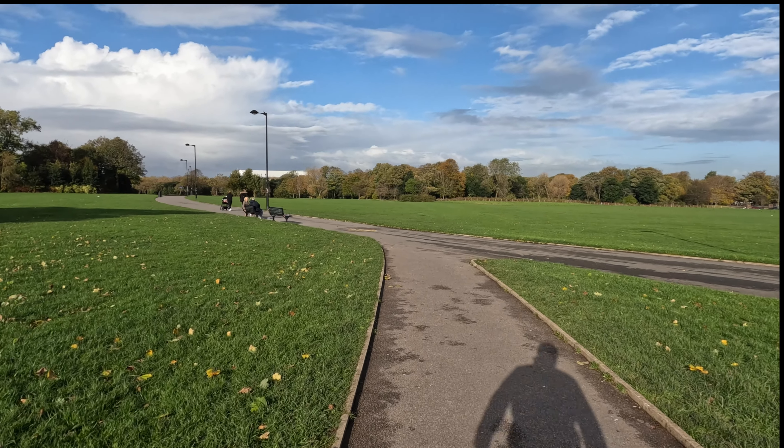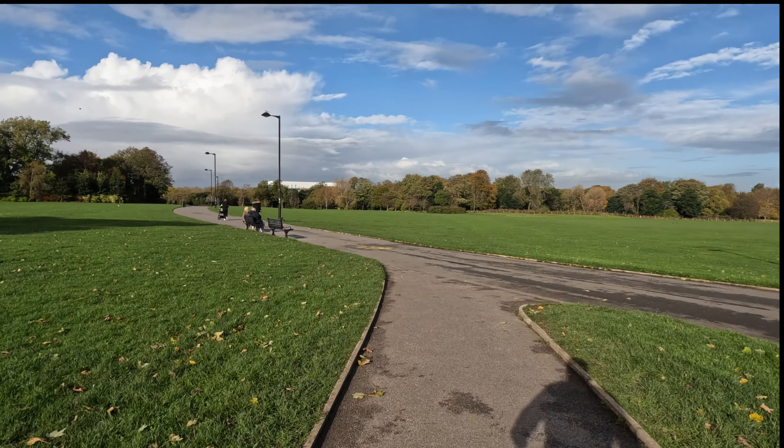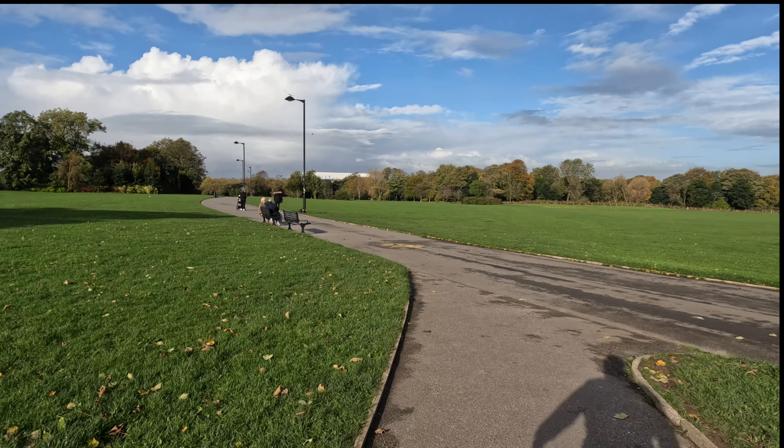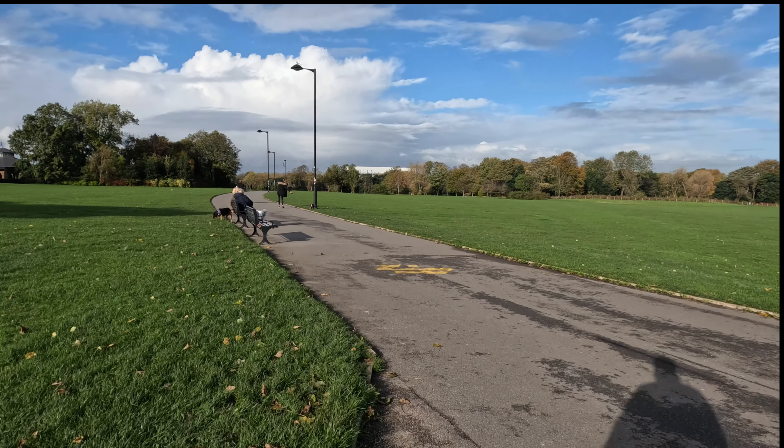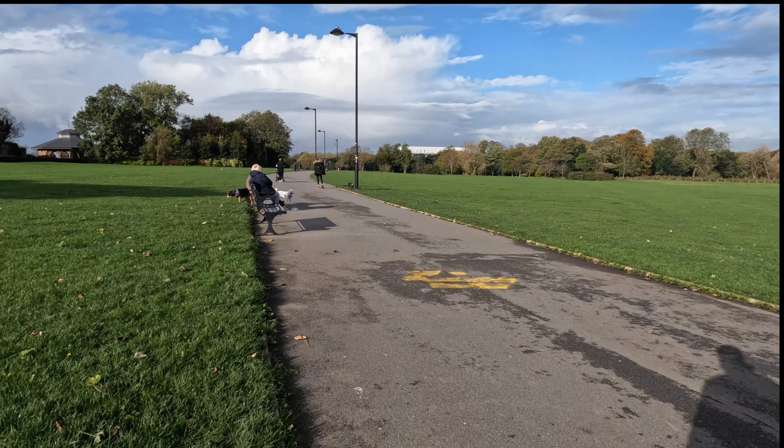But when they move to Bramley Moor, it's not going to be so close. But as we all know, Everton do need this move. If you watch my Goodison Park videos, you'll see that you just can't develop that stand — or redevelop it.